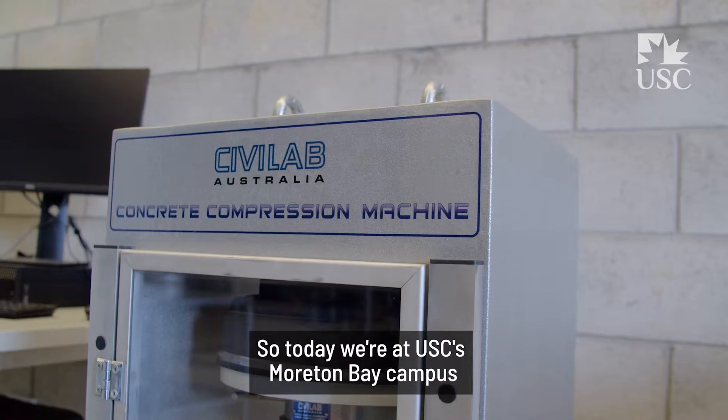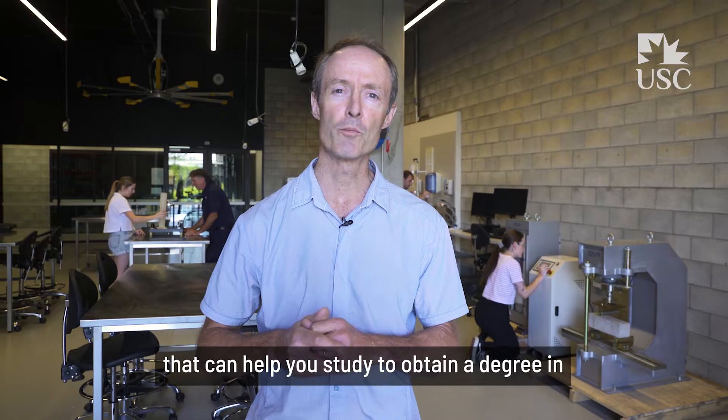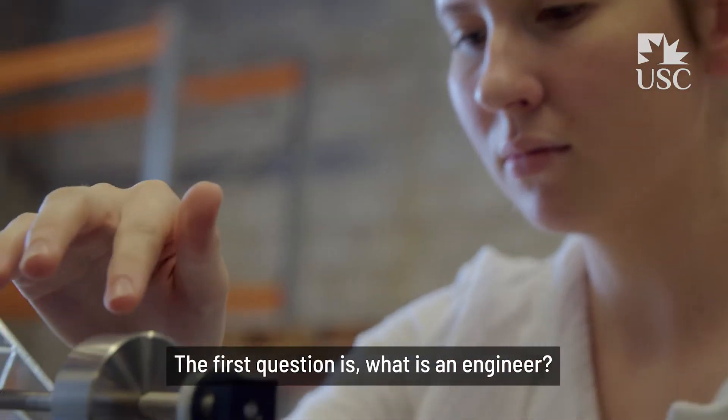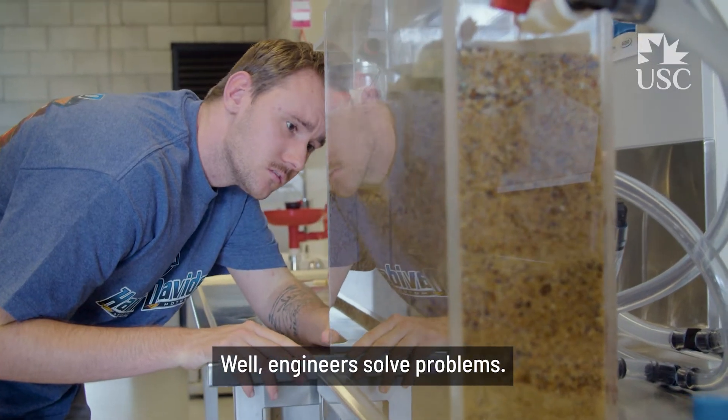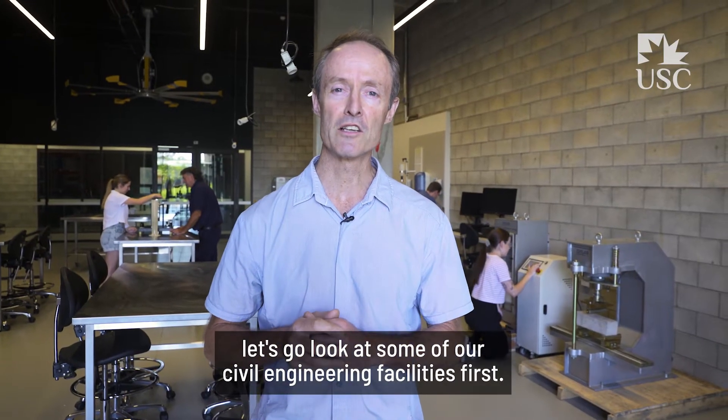Today we're at USC's Moreton Bay campus, and my job here is to show you some of our world-class facilities that can help you study to obtain a degree in civil, mechanical, mechatronic, or electronic engineering. The first question is: what is an engineer? Well, engineers solve problems. I'm a civil engineer — let's go look at some of our civil engineering facilities first.